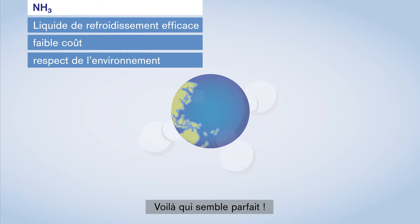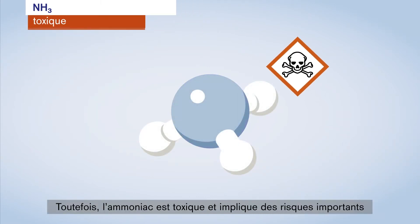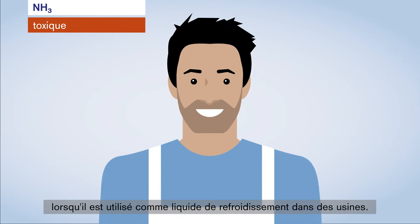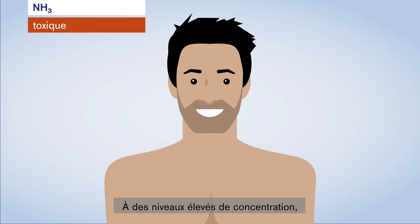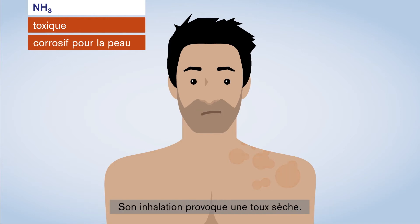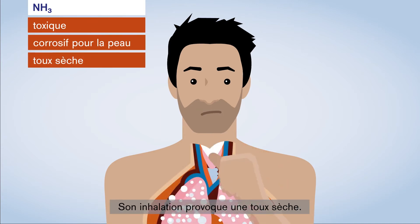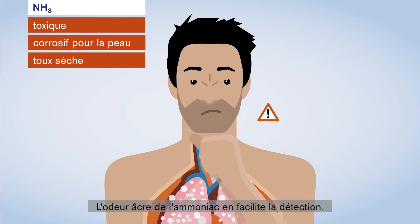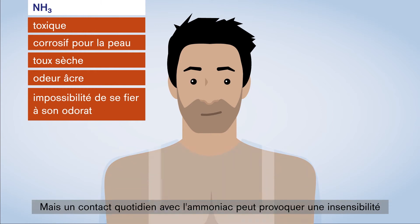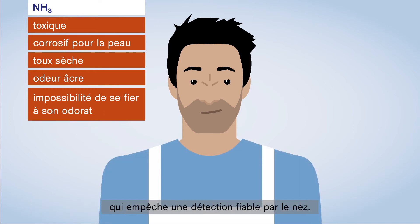Sounds great! However, ammonia is toxic and involves considerable risks when used as a coolant in industrial plants. At high concentration levels, the gas is corrosive to skin and mucous membranes, and inhalation causes dry coughing. Ammonia's acrid smell makes it easily detectable; however, people working with ammonia every day can become desensitised, and so the nose cannot be used as a reliable detector.